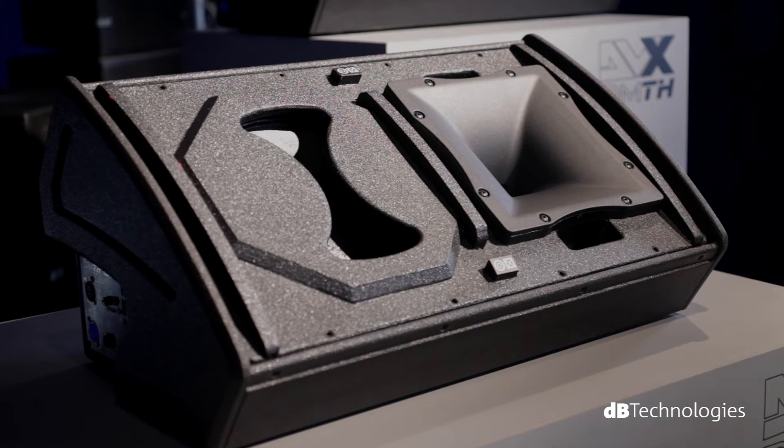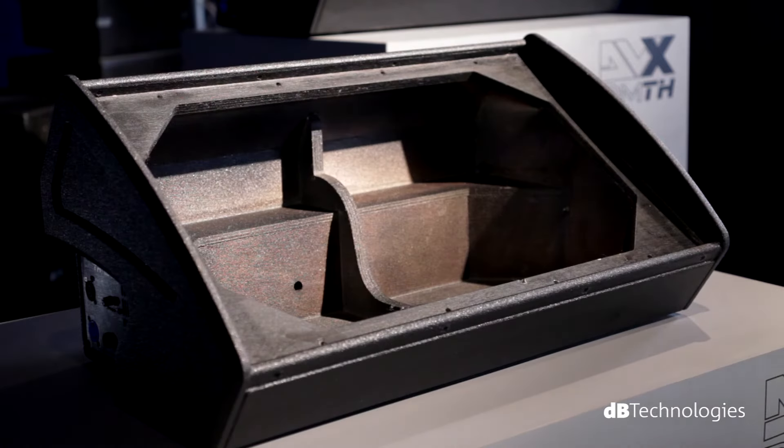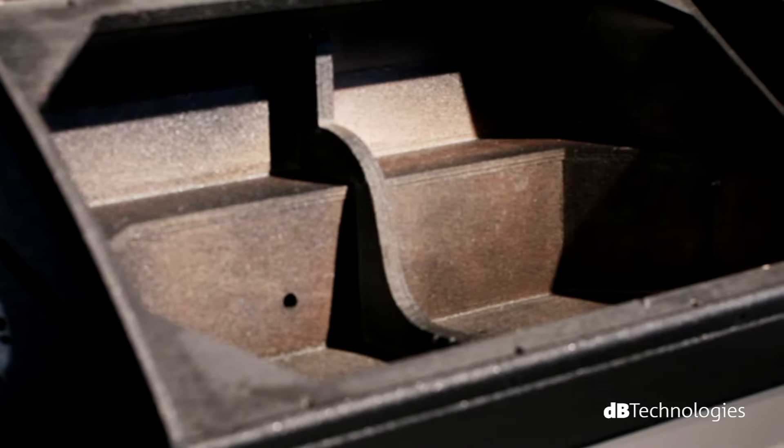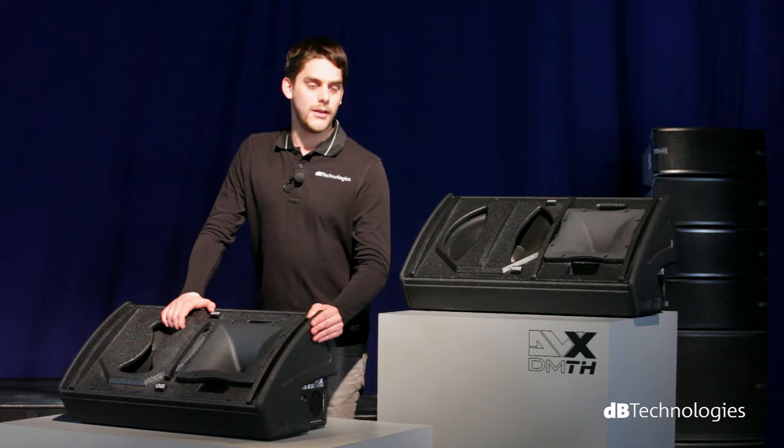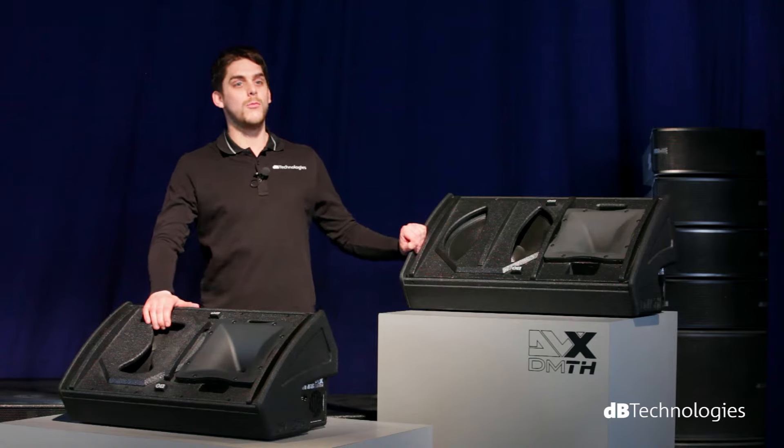The monitor cabinet is made of birch plywood, strengthened with a polyurethane layer to guarantee perfect resistance and durability. As such, the DM-TH is definitely a tour-resistant product.